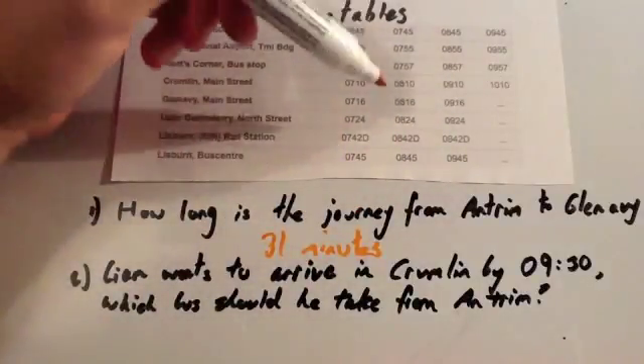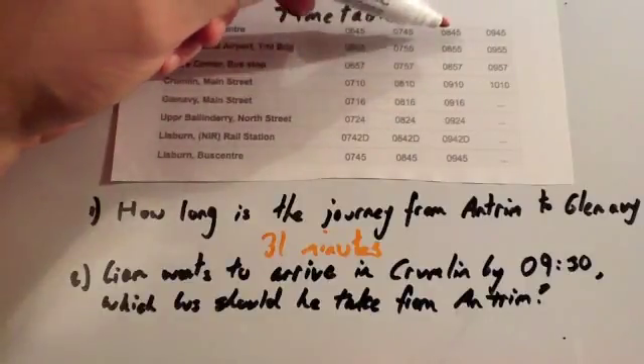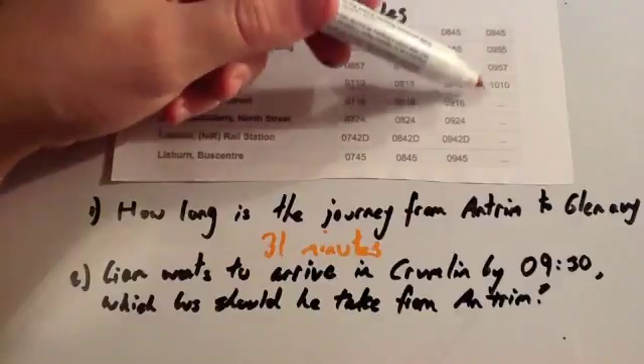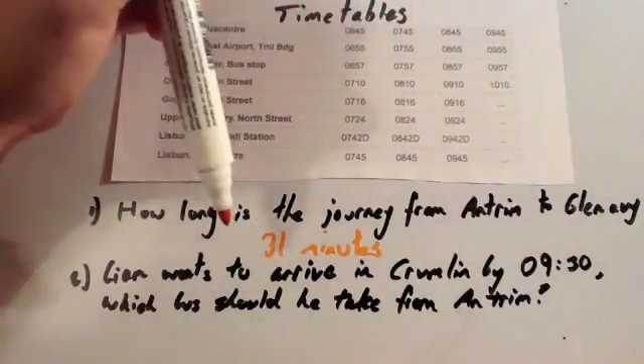It's useful to check the same for all of the journeys — 31 minutes would work, and 31 minutes, yes, that would work too. The final bus doesn't go to Glen Avey. So the Antrim to Glen Avey journey is 31 minutes long.